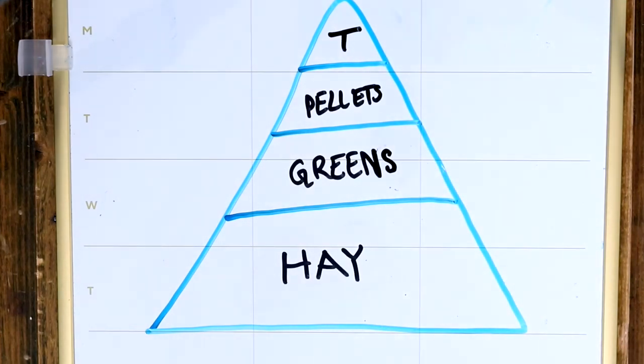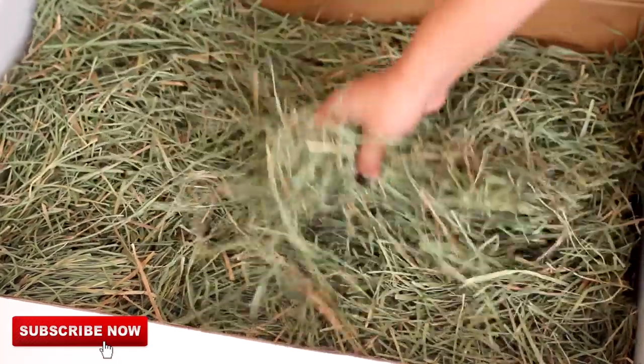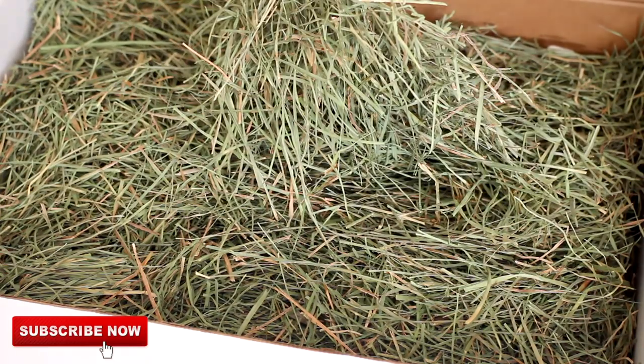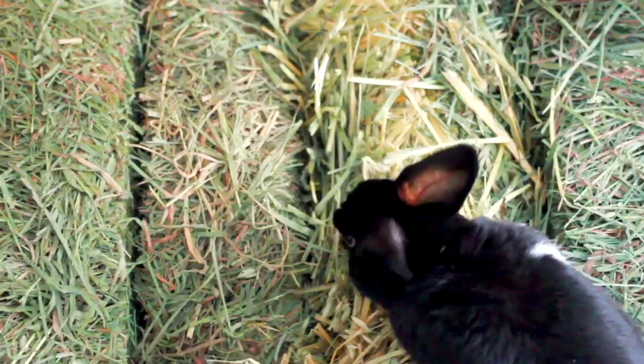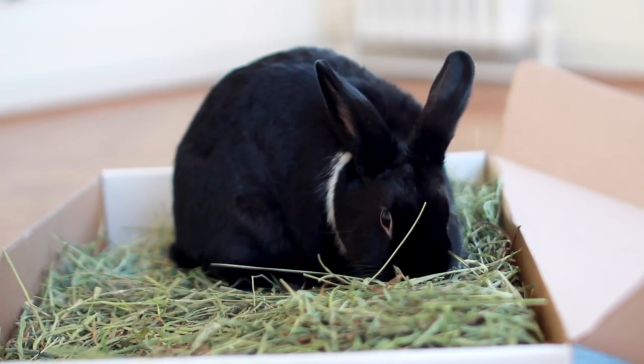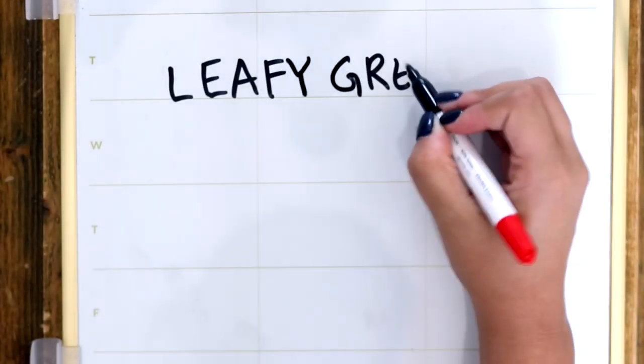It's vital to provide your bunnies with unlimited hay in their litter box because of its high fiber content. Bunnies have sensitive tummies that constantly need to be mobilized, and hay aids their entire digestive system. Skip out on hay and you'll end up with a sick bunny. If you want to know the best types of hay to get, I'll link our video on hay below.